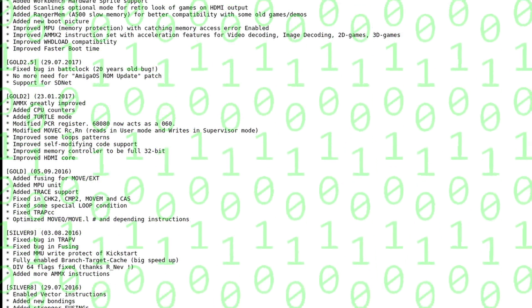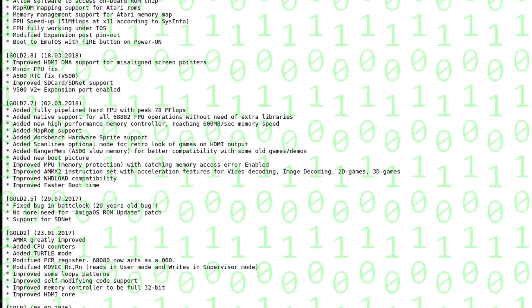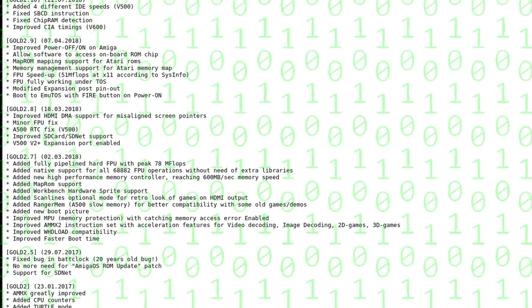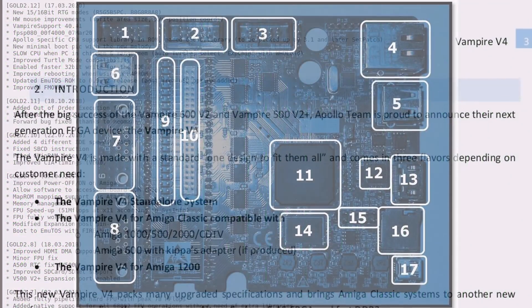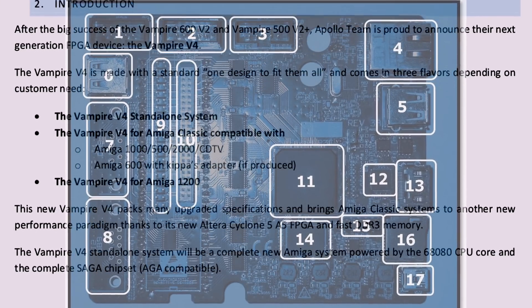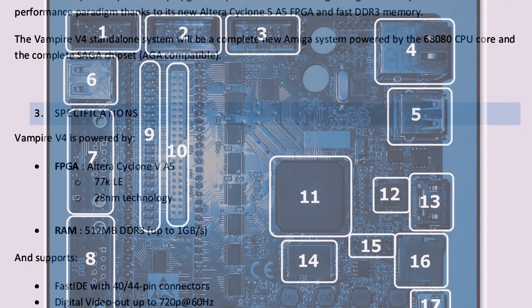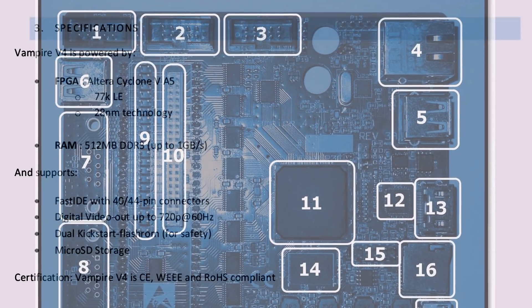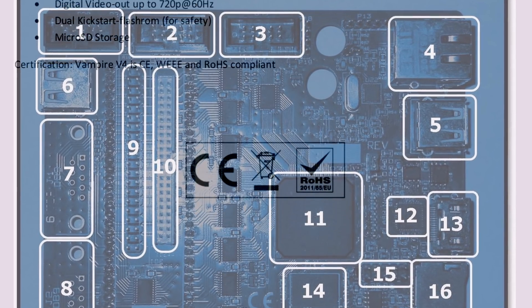Work after the Vampire 2 for the A500 concentrated on improving the CPU core — ironing out bugs, introducing a floating point unit, memory management, and something called AMX, essentially the Amiga equivalent of the SIMD/MMX instructions on the PC. Eventually the team announced the Vampire 4, which wouldn't be an accelerator for existing Amigas but a standalone machine, much like the Natami concept. They also announced a V2 for the 1200, which I'd been waiting for since the beginning.